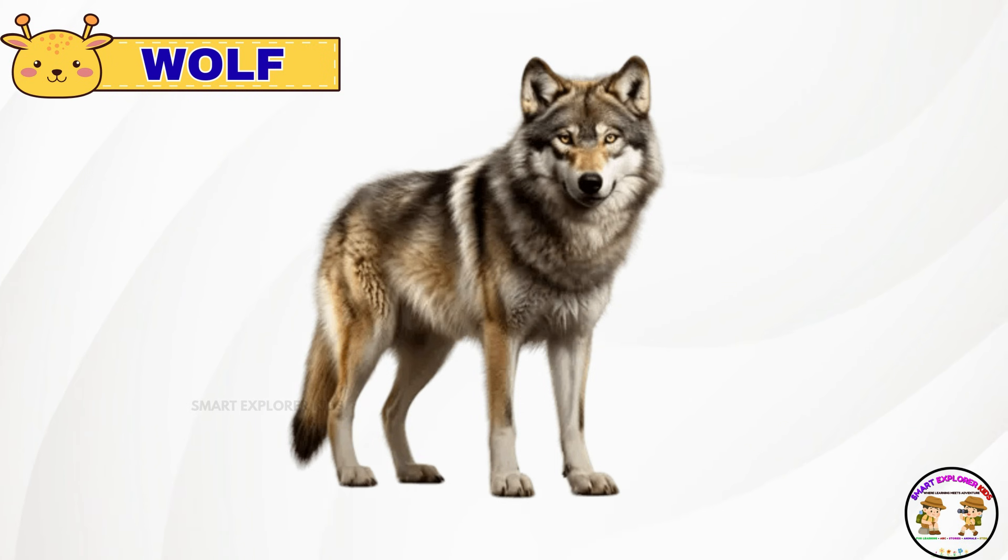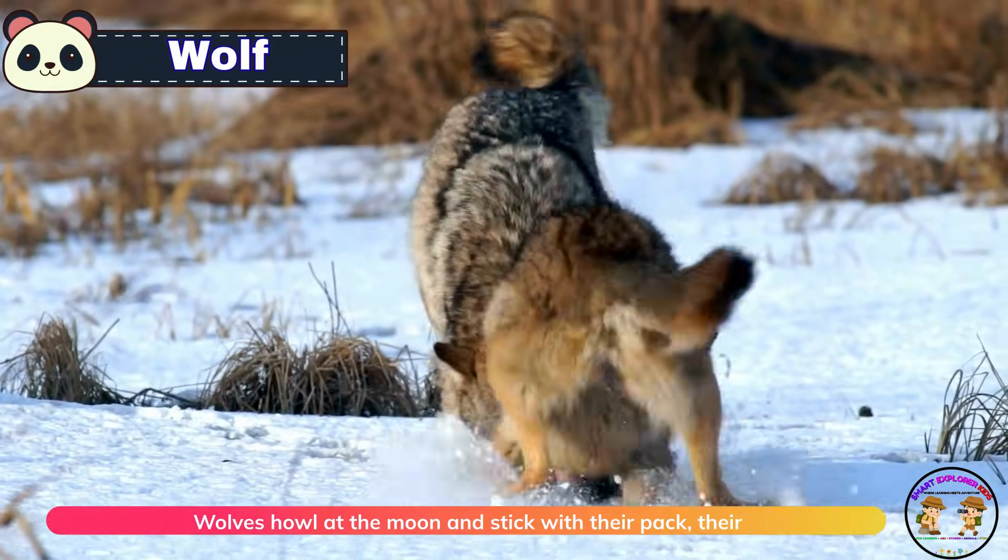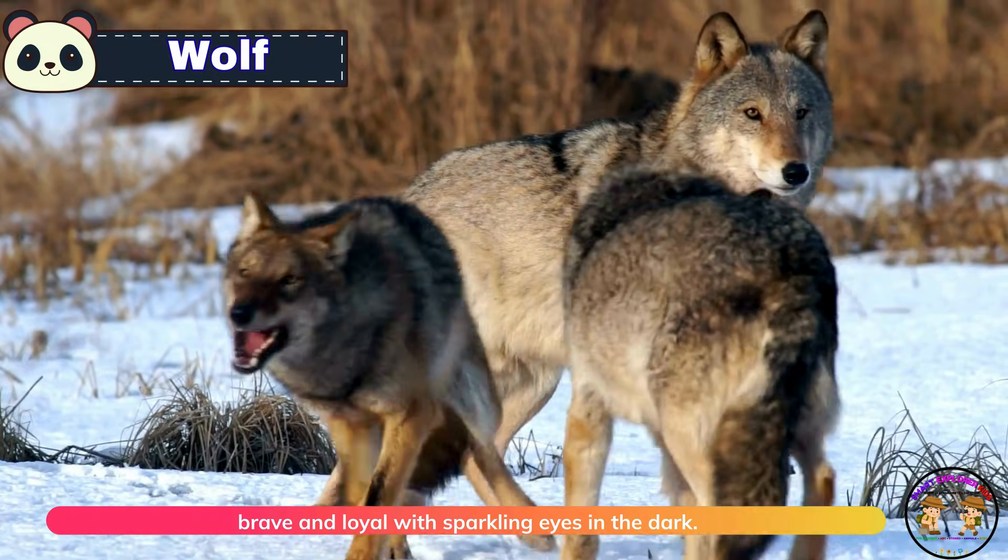This is a wolf. Wolves howl at the moon and stick with their pack. They're brave and loyal with sparkling eyes in the dark.